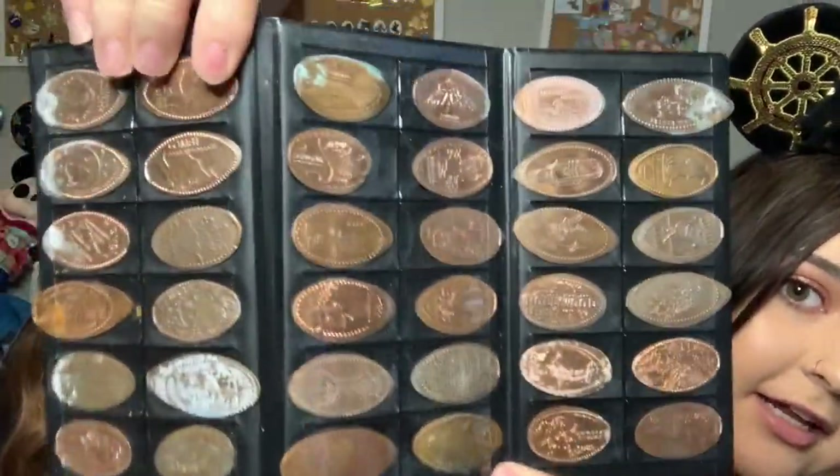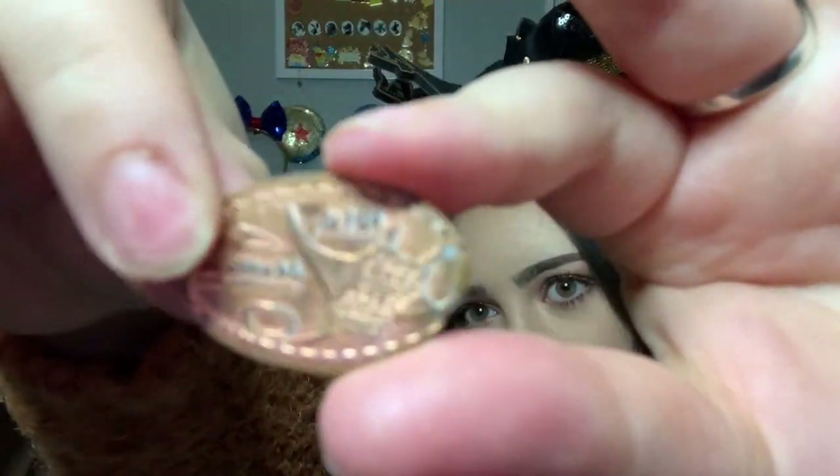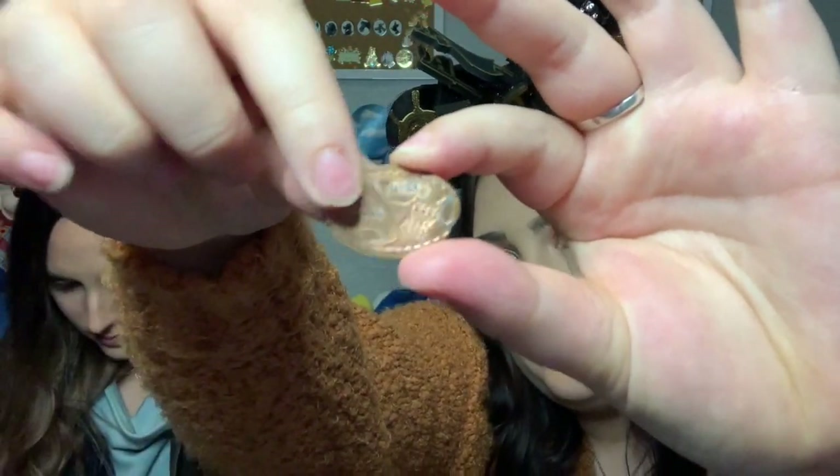There's a whole variety in here — I didn't realize how much variety I had with pressed pennies! My favorite from this book is from Sea World — it's the Manta ride, which was so much fun. We went to Sea World in 2011 in Florida. A lot of these are really old so they're starting to wear down, but super cute.